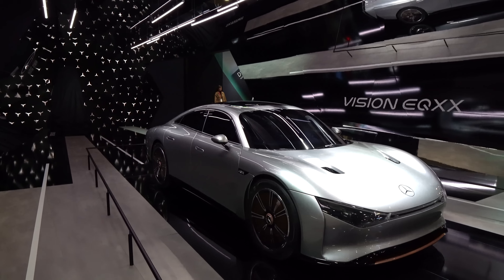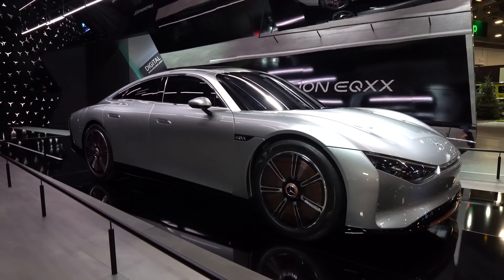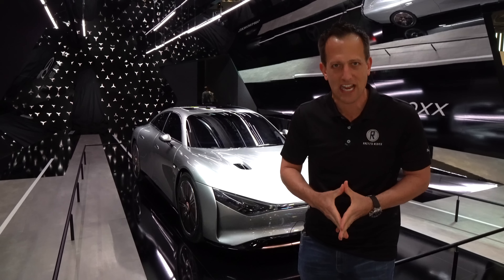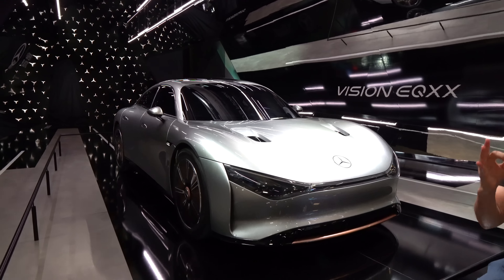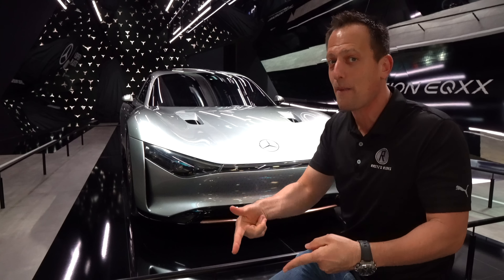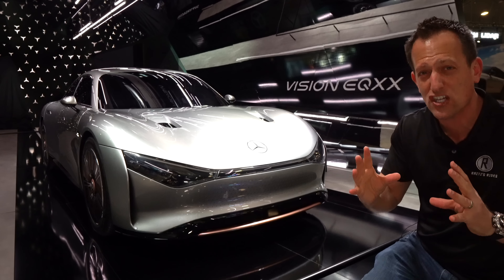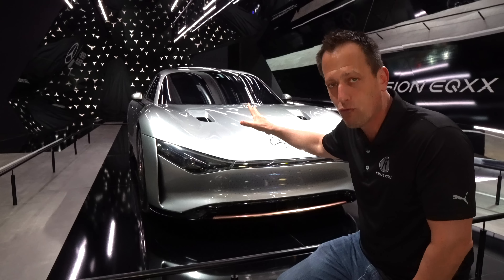Right off the bat, the shape, the color — Mercedes-Benz and silver go hand-in-hand like peanut butter and jelly. Going back to the original Grand Prix racing days, it was the silver arrows, painted silver representing Germany and that Mercedes-Benz shining star. At the front, you're going to see the direction they're taking with their aerodynamics. This has a 0.17 drag coefficient, so very slippery through the air.